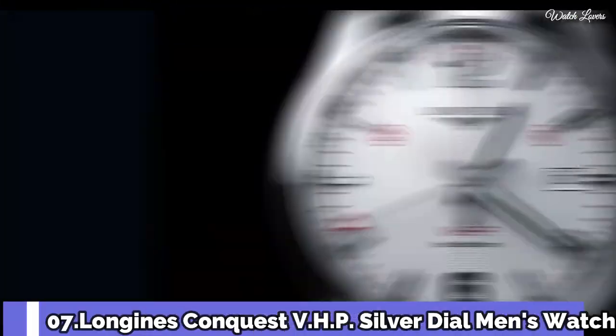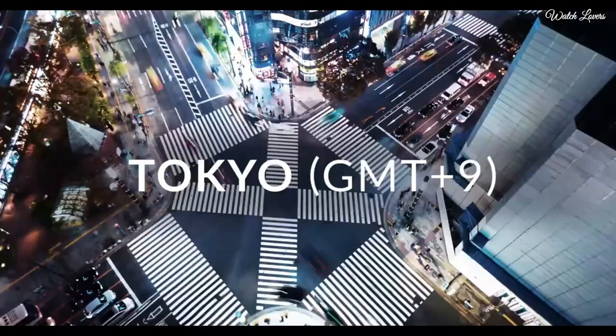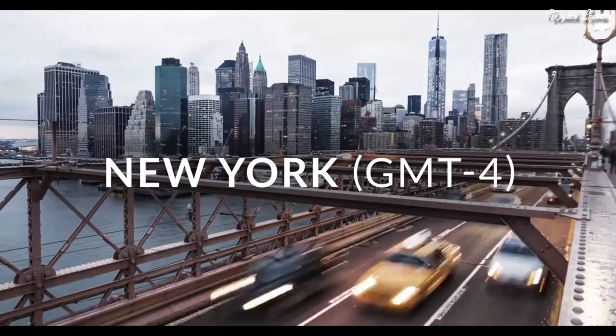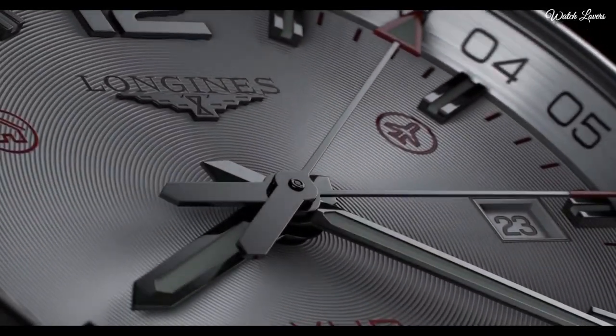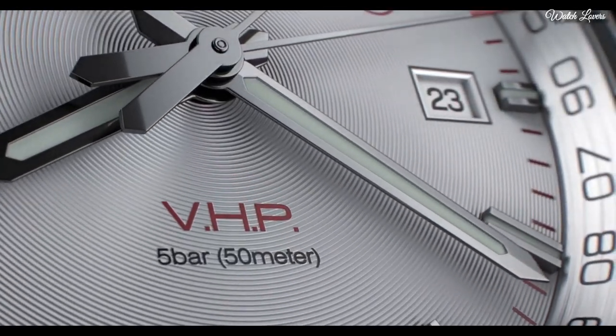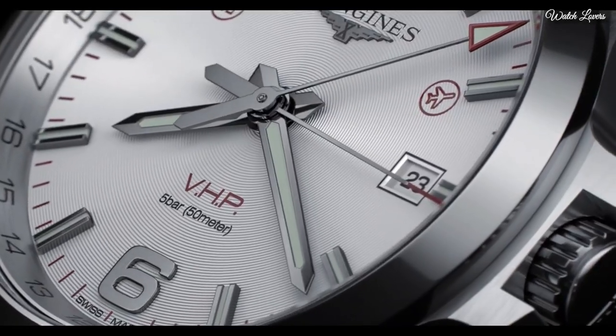Number 7. Longines Conquest VHP Silver Dial Men's Watch. Stainless steel case with a stainless steel bracelet, fixed stainless steel bezel. Silver dial with luminous gray and index hour markers; Arabic numerals mark the 6 and 12 o'clock positions.